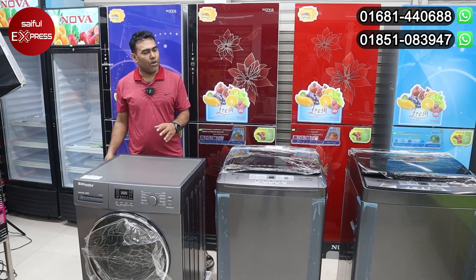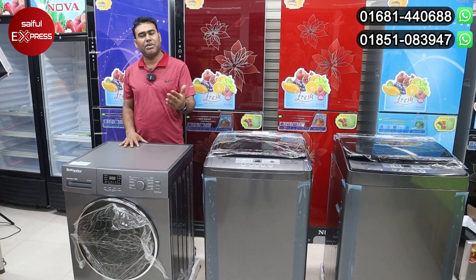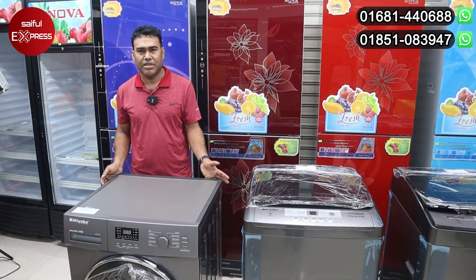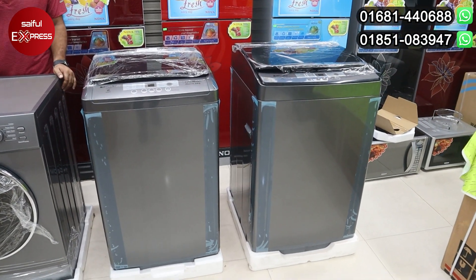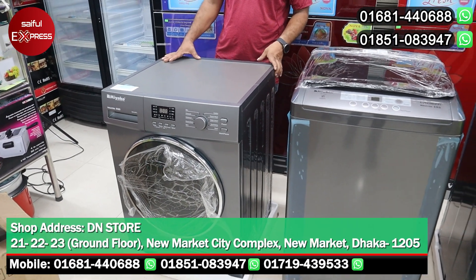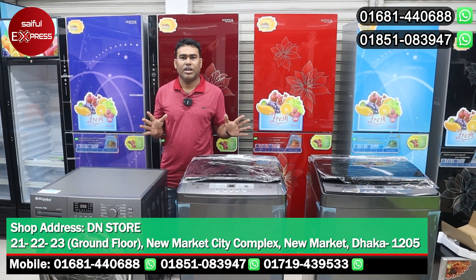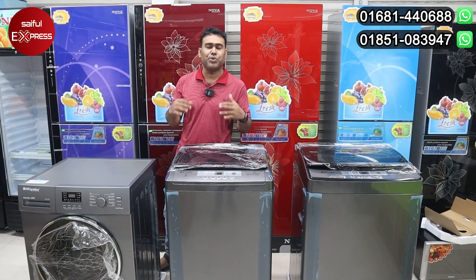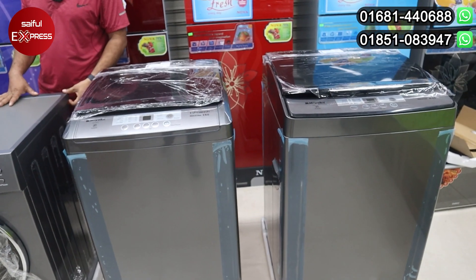Do you have any option for delivery and installation? Yes, if we have a delivery installation, we have a charge. We have a delivery charge offer. Yes, we will be able to manage your delivery. We need to manage the washing machine with your original delivery.